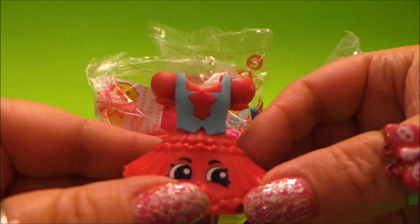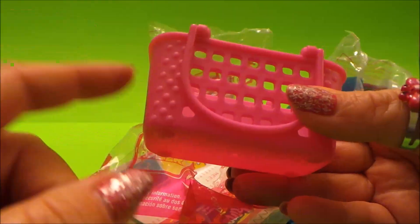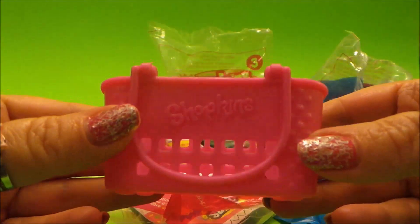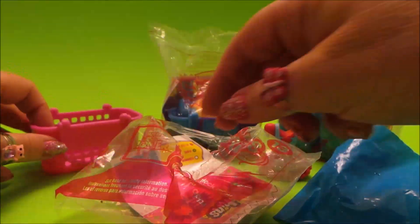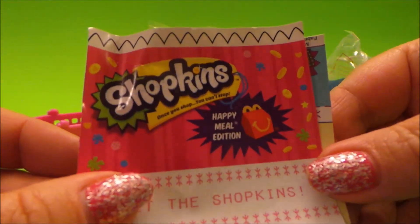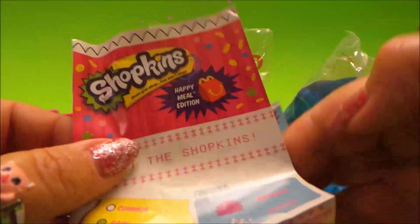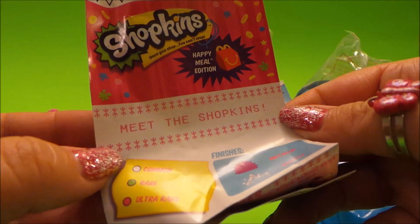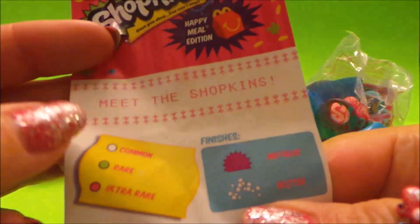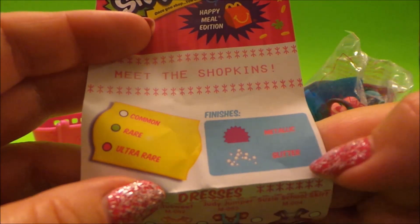It's a lovely red dress with a little blue top — very cute! Here's our shopping basket made of hard plastic with the Shopkins logo on the front. Inside we also have a leaflet telling us all about Shopkins. It says 'once you shop you can't stop,' and it introduces all the different types: common, rare, ultra rare, metallic, and glitter.